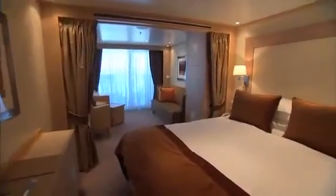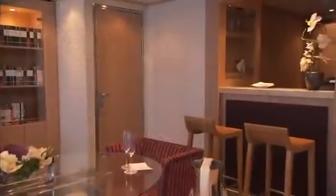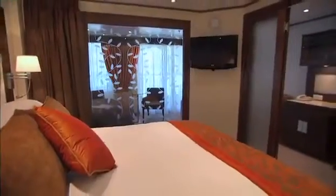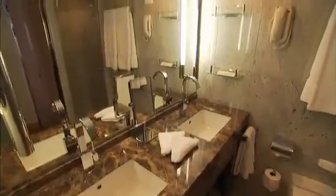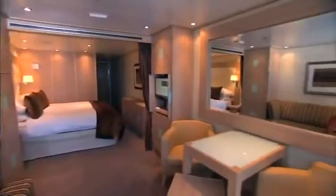The Seabourn Quest is designed to be a home away from home. A walk-in closet, a personalized bar, space to really live, space to be comfortable. You can entertain, you can have a cocktail party in your suite. They are absolutely terrific.